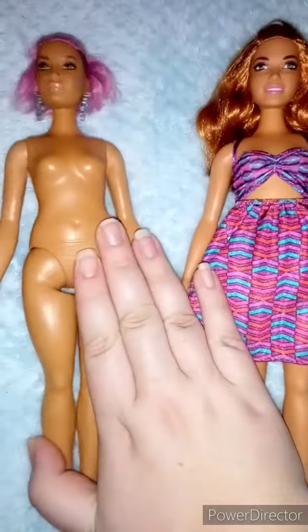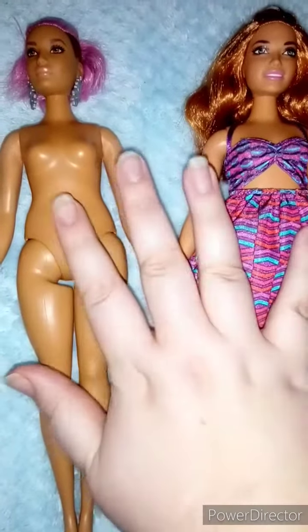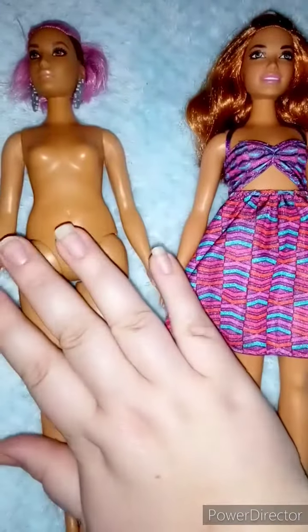So I have gone and bought myself four curvy Barbies. Two of them have been delivered and the other two I'm waiting on.